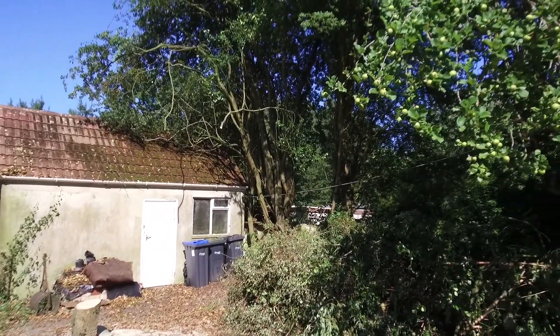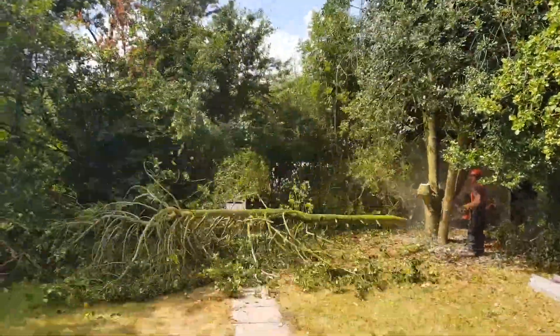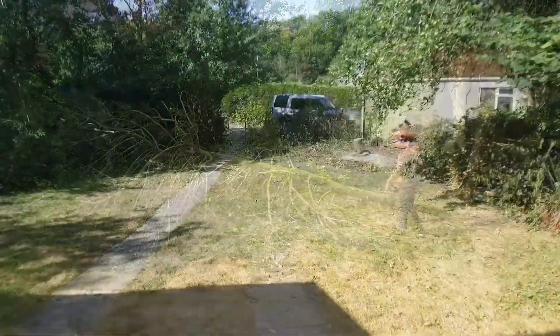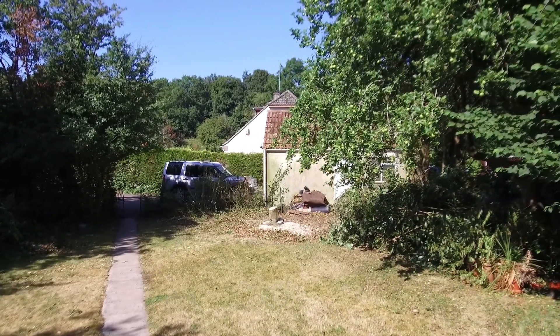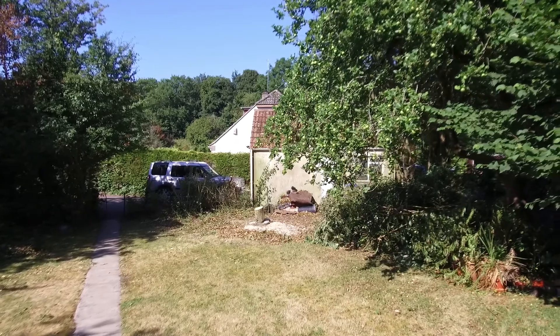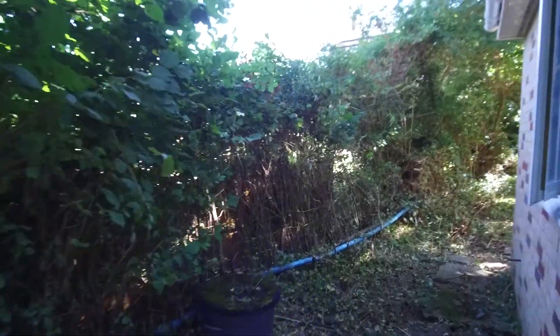We have a couple more trees over there that are going to be removed later. Particularly as the sun sets directly over that area — when it gets to about four in the afternoon, the sun used to hide behind that tree, and that's not happening now. So we're really, really pleased.